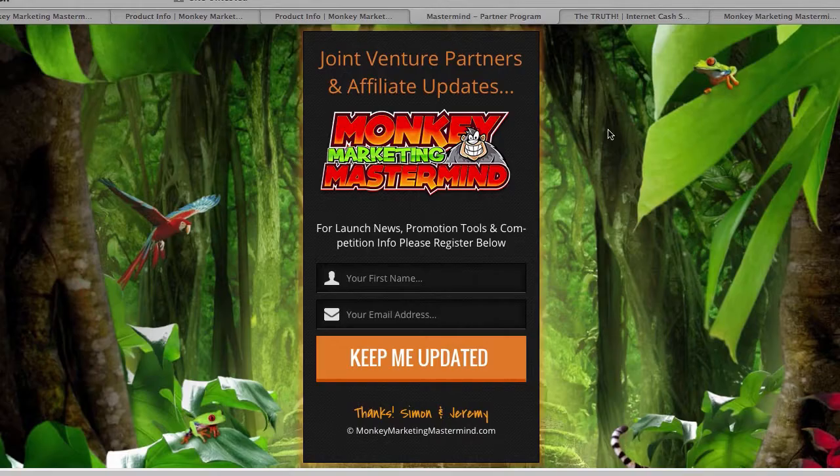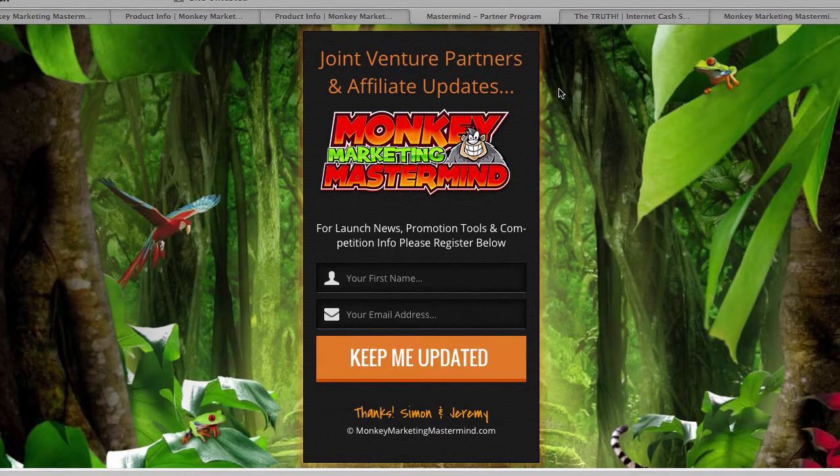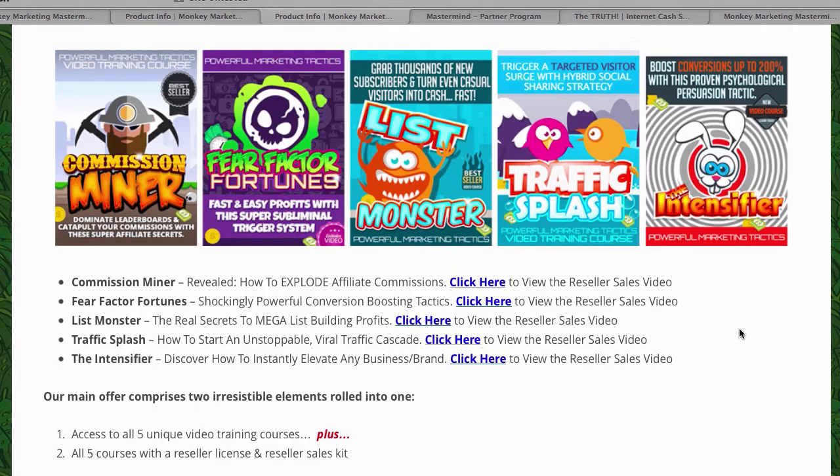With the Traffic Splash training video, instead of having a web form to get your subscriber's name and email address, the Traffic Splash uses a technique to make your content viral using the power of social media like Facebook, Twitter, Pinterest, or YouTube. Instead of a name and email form, there is a button where it says 'Share this on Facebook' or 'Press the button to share this on Twitter or Pinterest.' That's how it works.